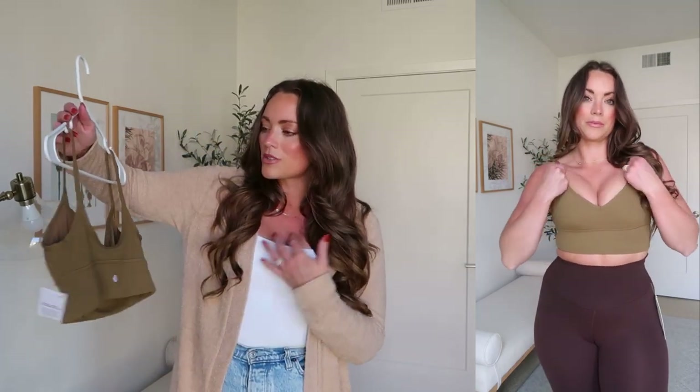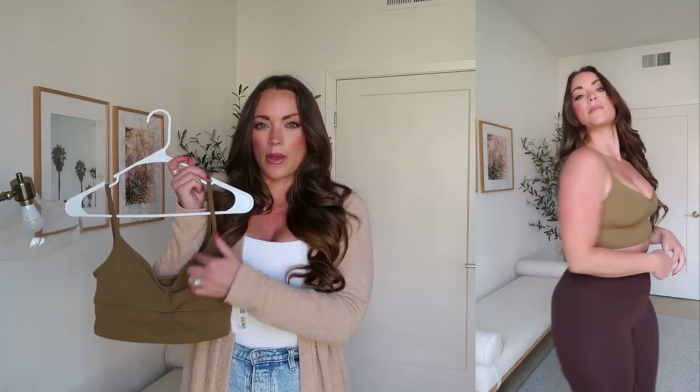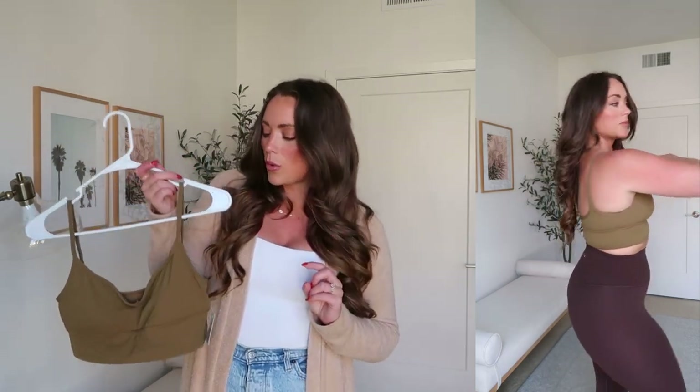It comes in so many different colors. I wear an AB cup size and my usual size 8. In any of the Lululemon Align collection tops, I wear a size 8. I got a size 8 in this and I think it's just not as supportive as I'd like. I think it's really cute — this color is called All Spice. It's currently out of stock or in limited stock, but it also comes in a couple other color options.